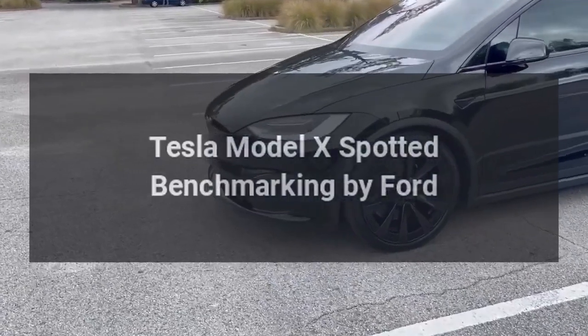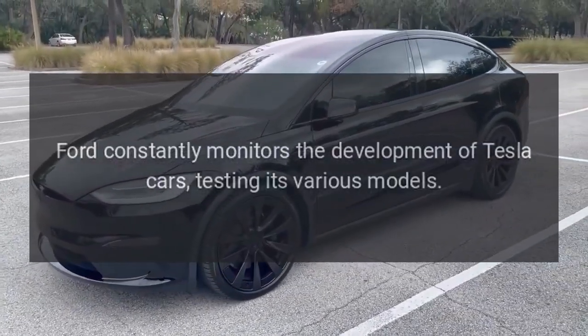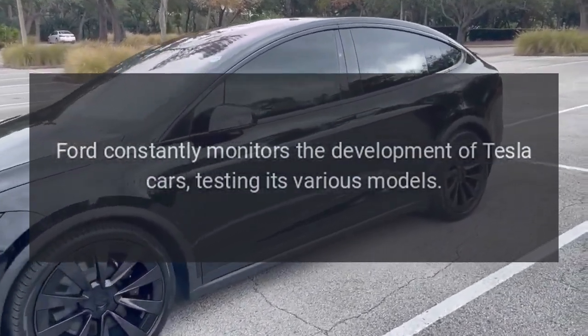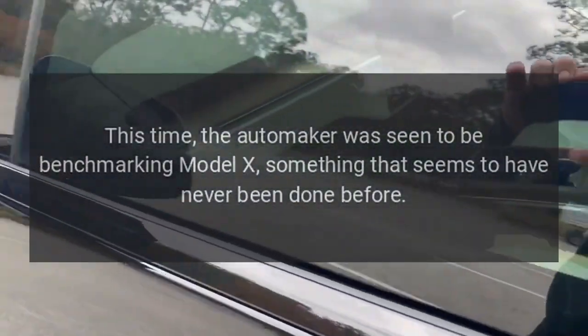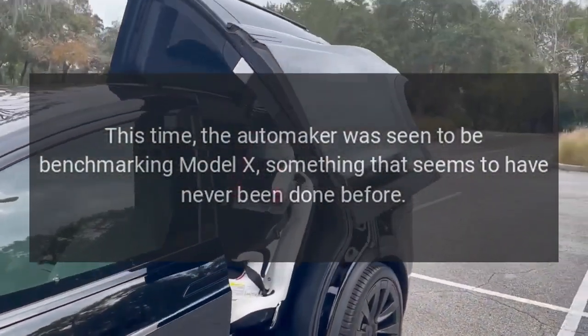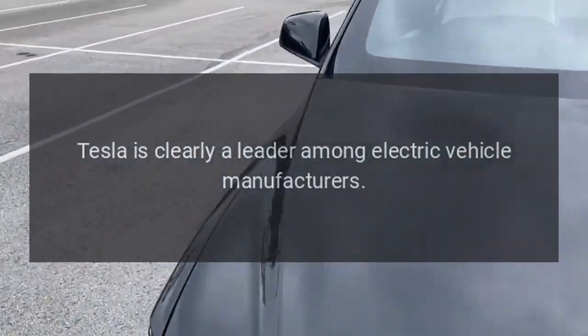Tesla Model X was spotted being benchmarked by Ford. Ford constantly monitors the development of Tesla cars, testing its various models. This time, the automaker was seen benchmarking the Model X, something that seems to have never been done before. Tesla is clearly a leader among electric vehicle manufacturers.